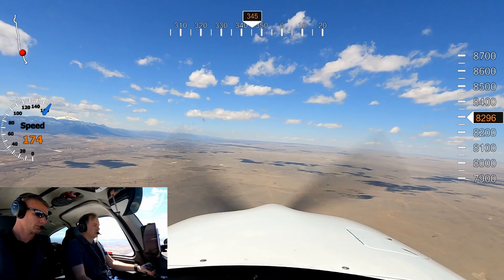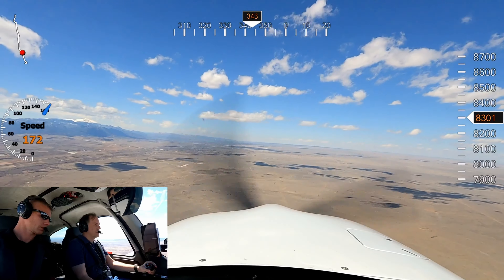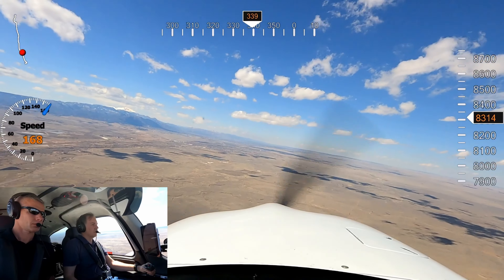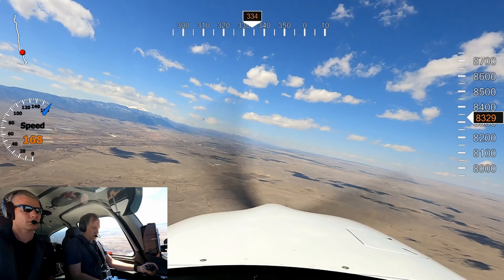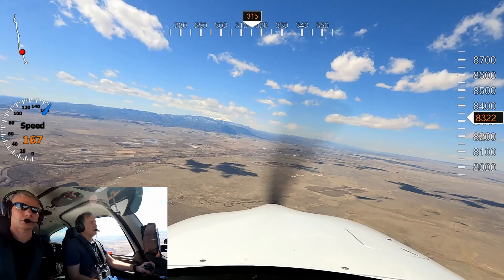Cirrus 5 Delta Lima, are you just doing one touch-and-go then departing? That's correct, we're going to do a touch-and-go and depart to Centennial, 5 Delta Lima. Cirrus 5 Delta Lima, roger, your climb-out instructions will be on departure — fly runway heading, maintain VFR at your discretion, departure frequency this frequency. Alright, so we'll fly runway heading and maintain VFR on our climb out, 5 Delta Lima.